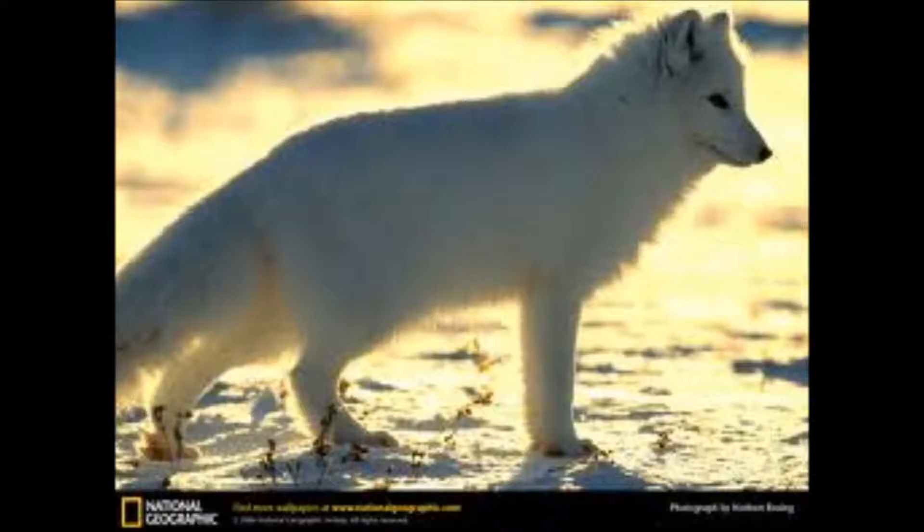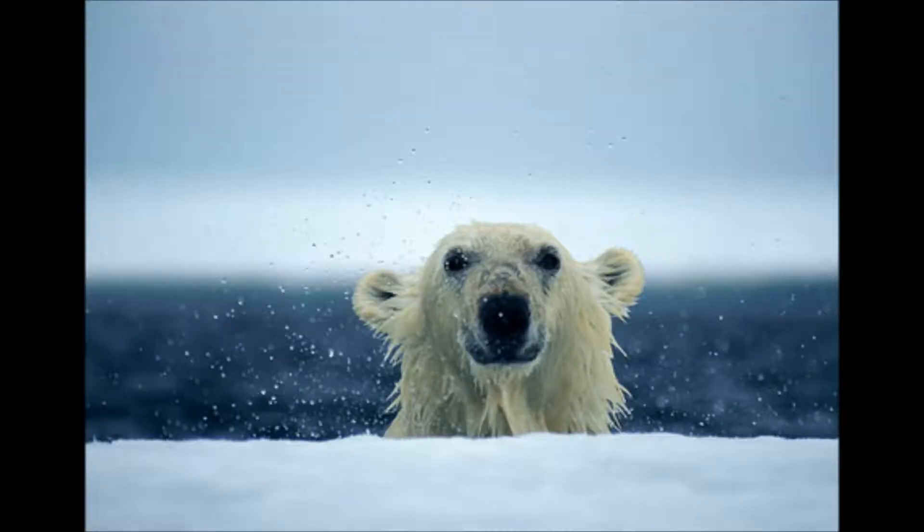There is also a small range of fauna that call the tundra home. Herbivorous mammals include lemmings, voles, caribou, arctic hares, and squirrels. The well-known predators are the arctic foxes, wolves, and polar bears.